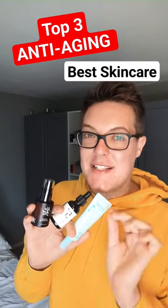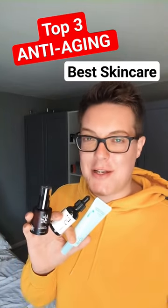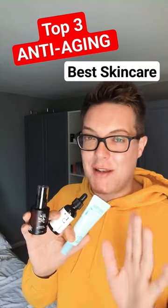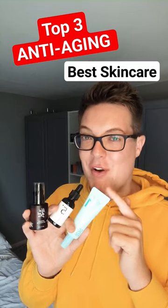My top three anti-aging skincare products that are going to streamline your skincare routine, giving you game-changing results on a budget. Kicking things off with this — this is the Numbuzin sunscreen.